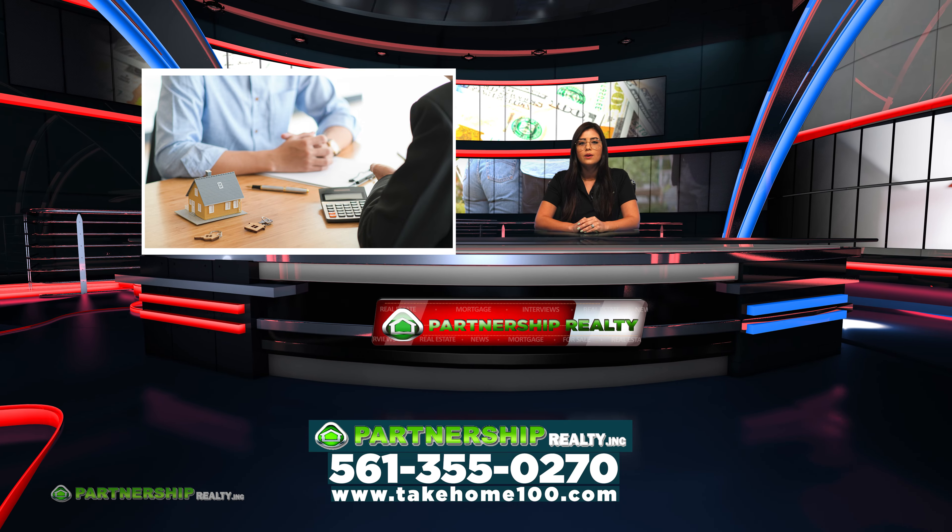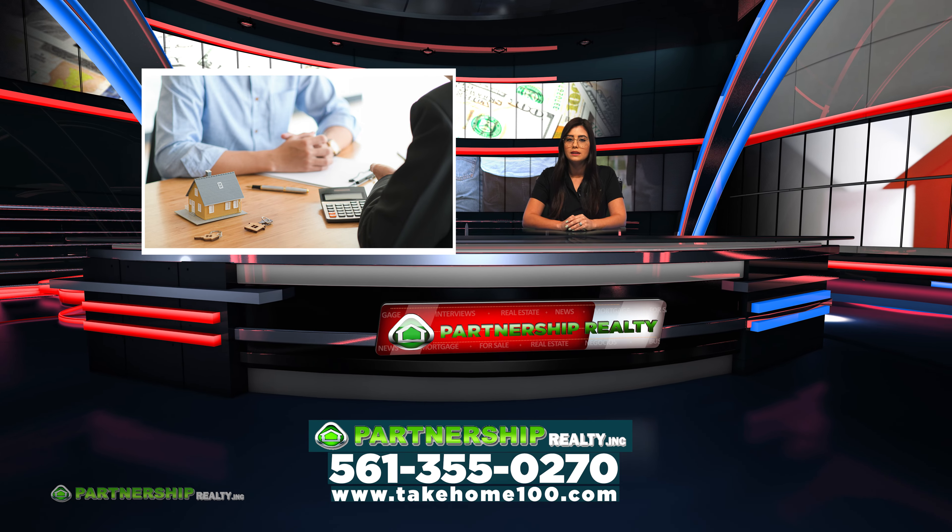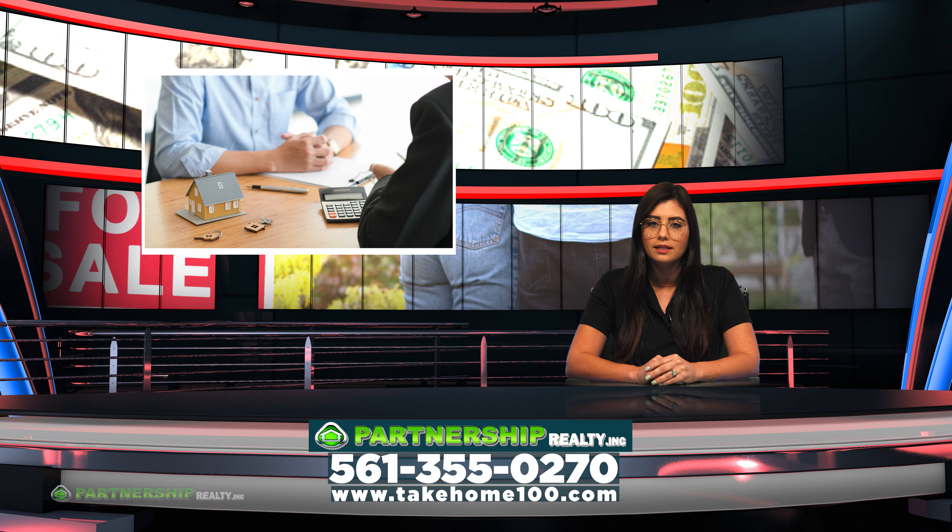Here at Partnership, we have more than a thousand realtors that can help you make this process much easier and less stressful for you. If you have any questions, call 561-355-0270. We speak your language. This was Partnership Realty News. I'm Sarah Kane, and I'll see you next time.